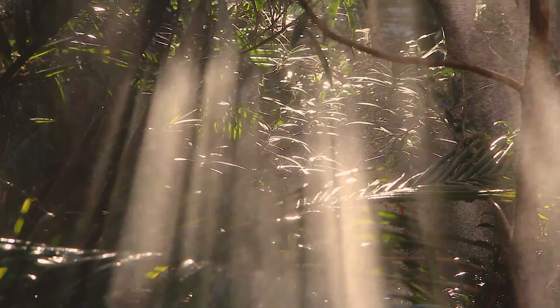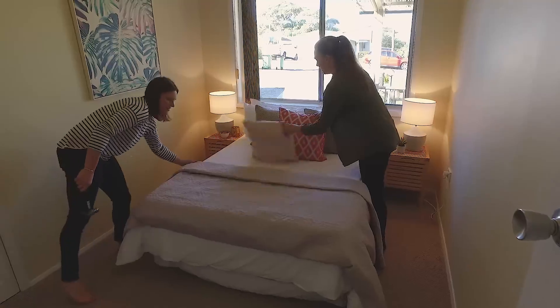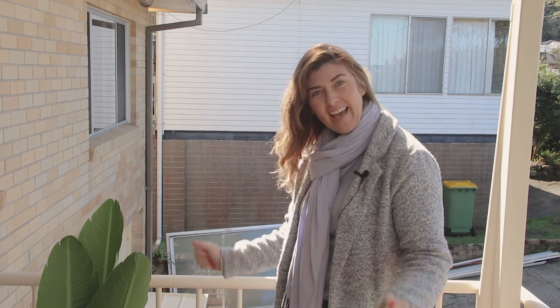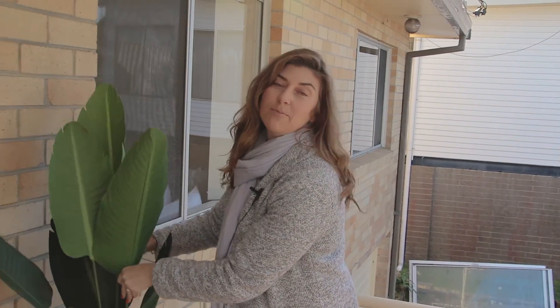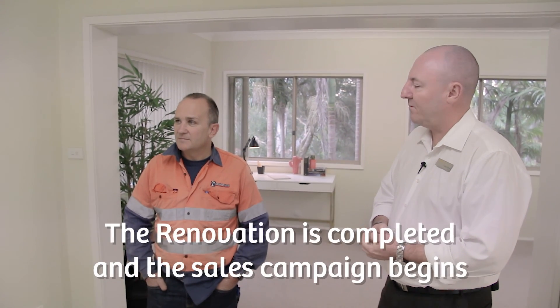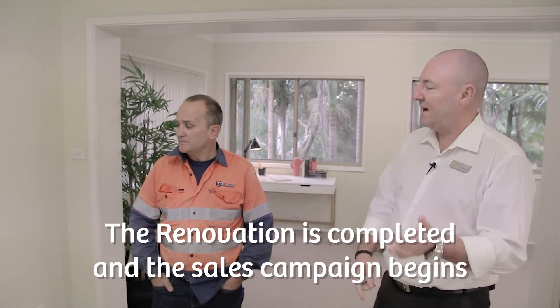Once the renovations were completed it was time to stage the property for sale. Welcome back to 18 Tabletop. Our inspiration for this renovation is definitely a Palm Springs inspired vibe. Why don't we let you soak it up, and then we can talk about where we're going to go on price, because it's certainly changed from what we were last talking about to where we are now.